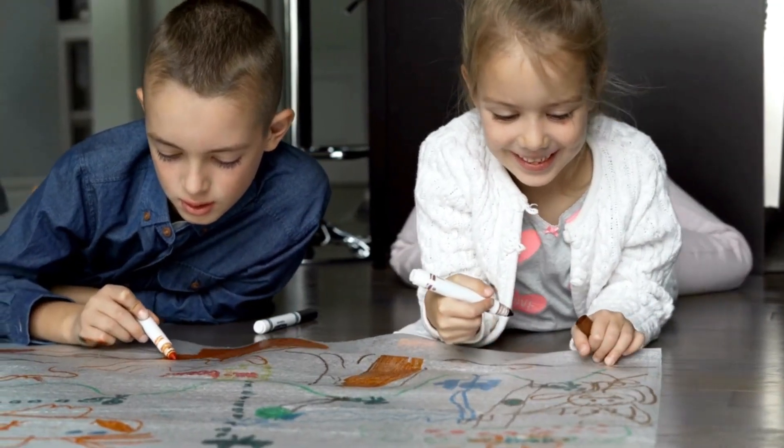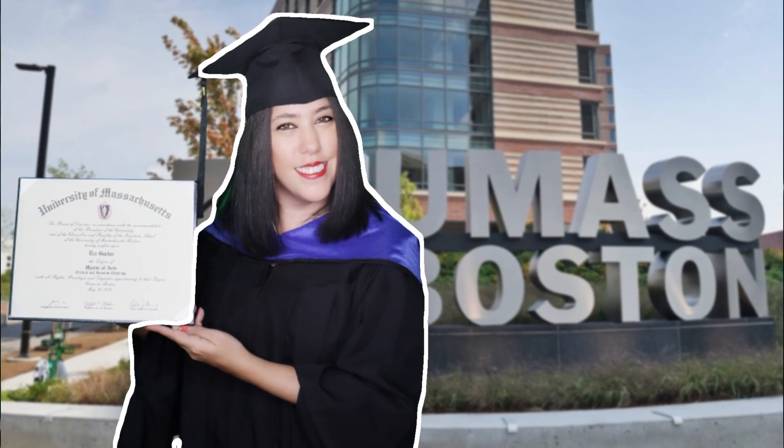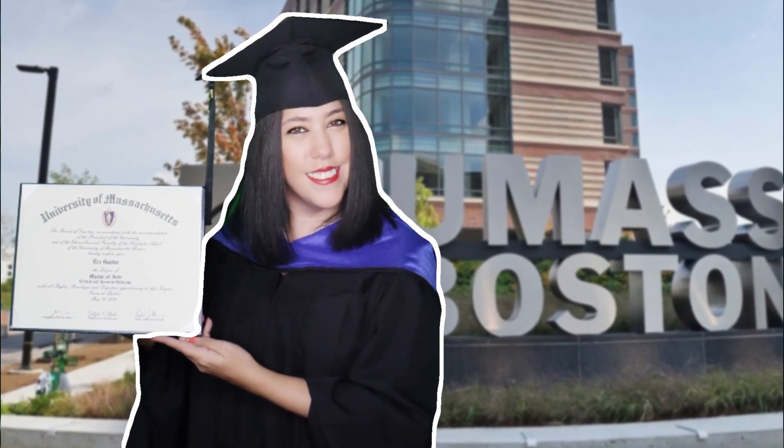You have a child or maybe two and they have an interest in art, but you don't know how to support them. This video is all about how you can support your child's interest in art and, while doing that, how you can improve their artistic skills. This is Ece Gürler. I did my master's degree in UMass Boston in creative and critical thinking. I'm a full-time artist, YouTuber, and artist coach. If you like my channel, don't forget to hit the subscribe button.